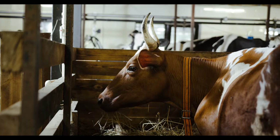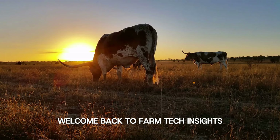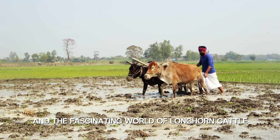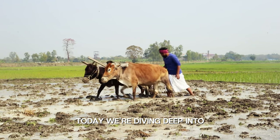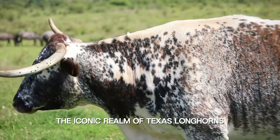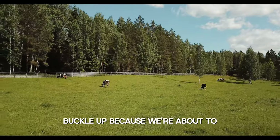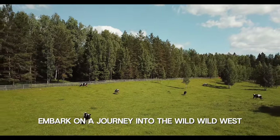Howdy folks! Welcome back to Farmtech Insights, your go-to destination for all things automation and the fascinating world of longhorn cattle. Today we're diving deep into the iconic realm of Texas longhorns. Buckle up, because we're about to embark on a journey into the wild wild west.